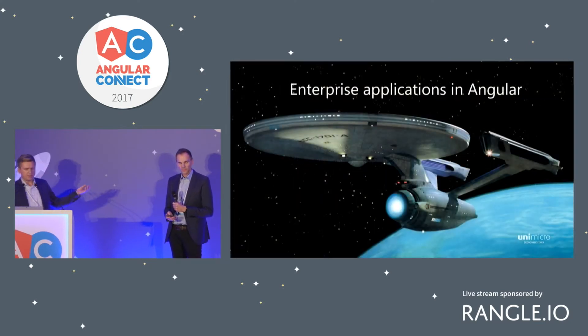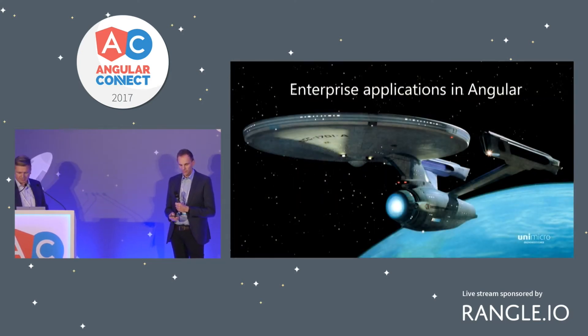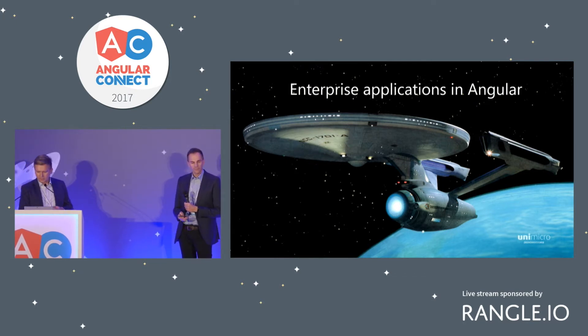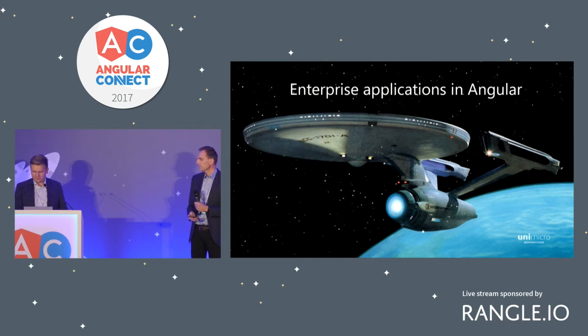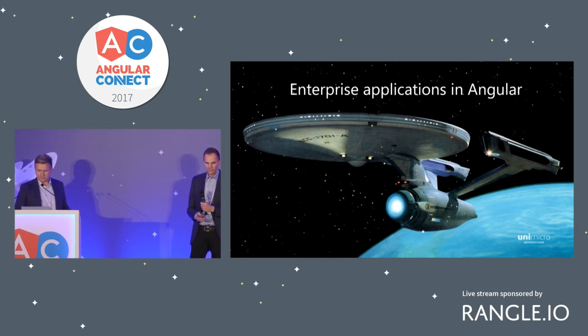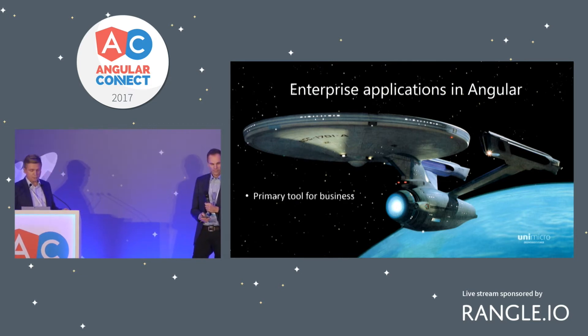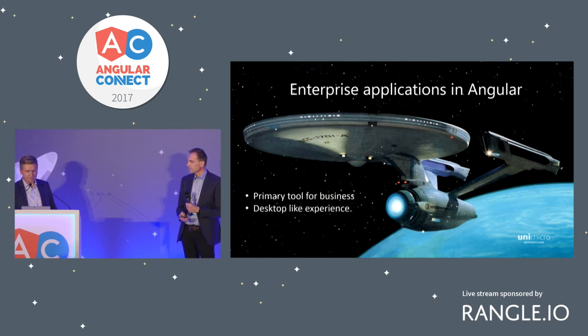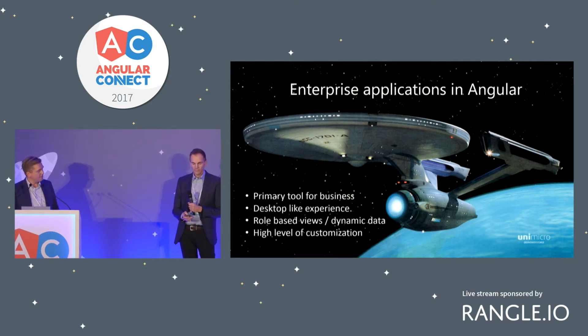We are in the enterprise segment, mainly focusing on sales, accounting, time tracking and payroll. But creating an ERP application requires a slightly different approach than regular home pages, web forms and e-commerce sites. The software becomes our customers' primary tool for business — they demand a desktop-like experience, and we need role-based views, dynamic data and a high level of customization.